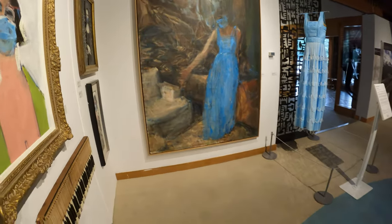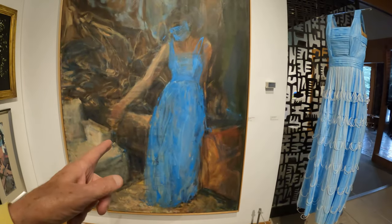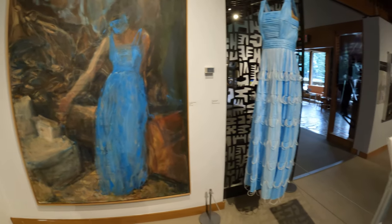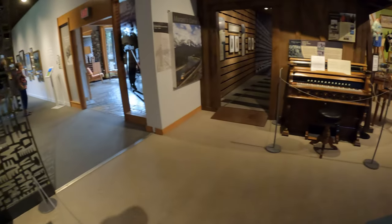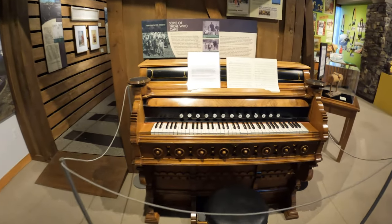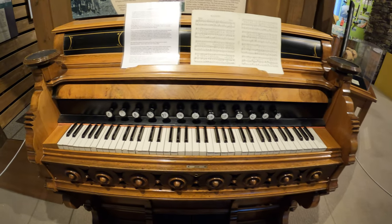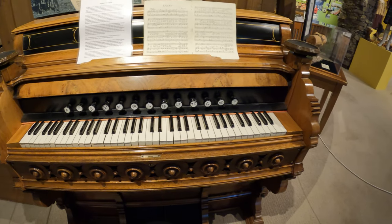We come in here and we've got a beautiful dress — looks similar to this one here in the painting. And we've got the old piano — oh, it looks like an organ. It's got all the stops, hand-labeled there.